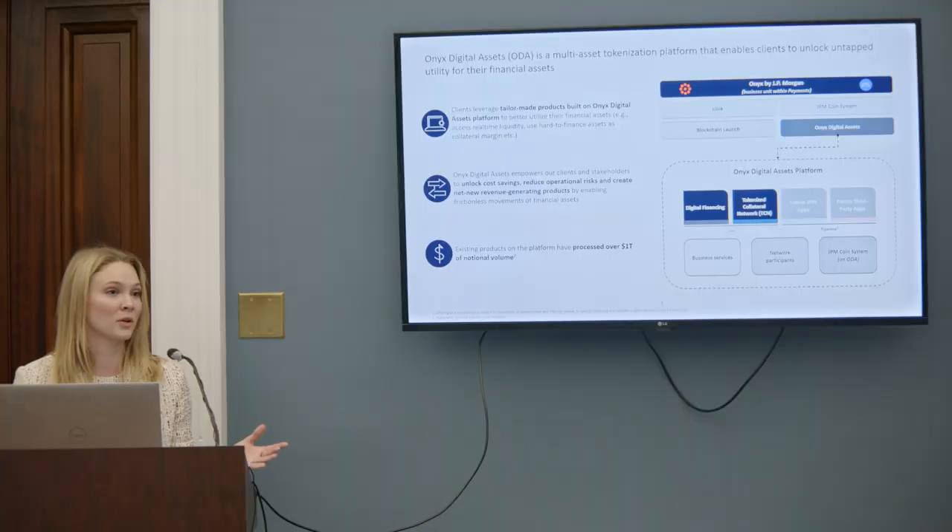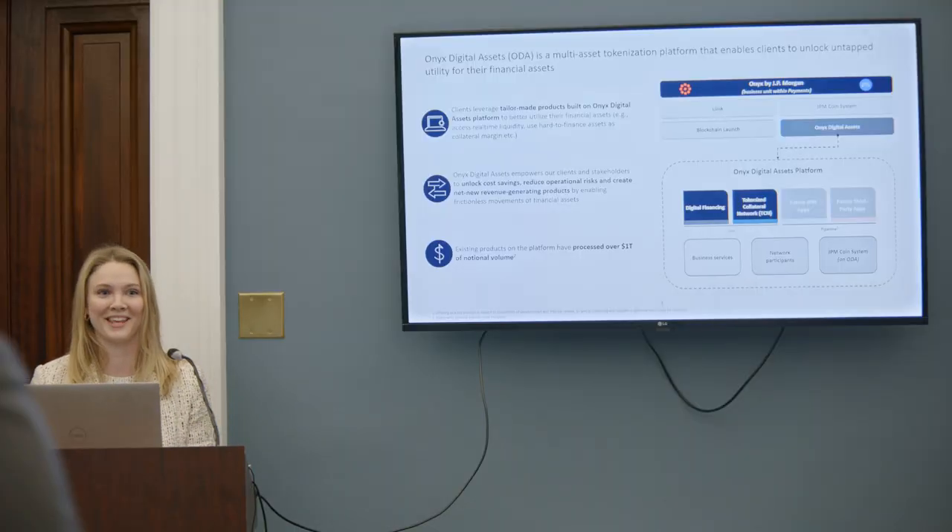We are a permissioned blockchain network, so what that means is that no cryptocurrency is necessary for the operation of the network.